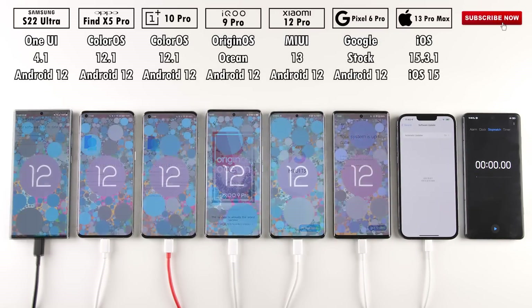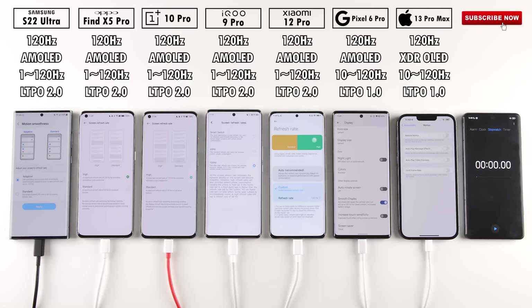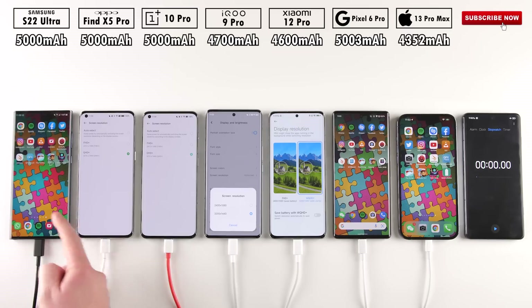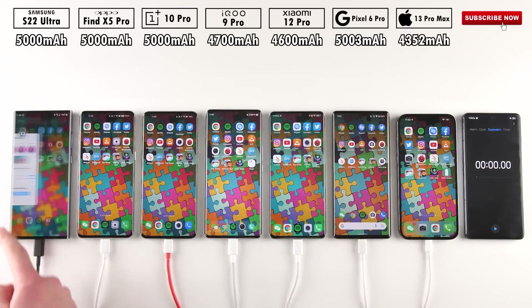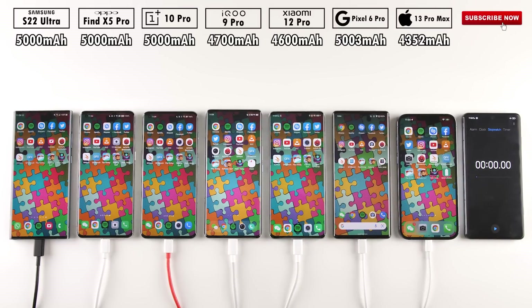All seven devices have been updated to their latest software. Even though the Samsung shows cell reception bars, all devices are SIM free. All smartphones are kitted with 120Hz LTPO displays. The Pixel and iPhone refresh between 10 and 120Hz, while the rest use LTPO 2.0 which can refresh between 1 and 120Hz. All Android phones have a WQHD+ resolution; the iPhone sits somewhere between QHD and Full HD. All apps tested are kept exactly the same as my previous battery tests for comparability.